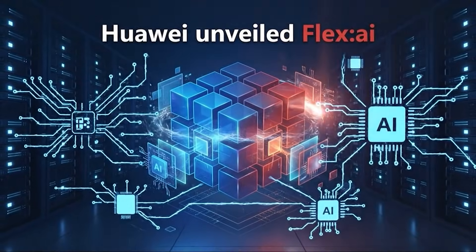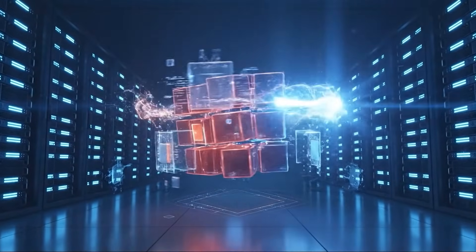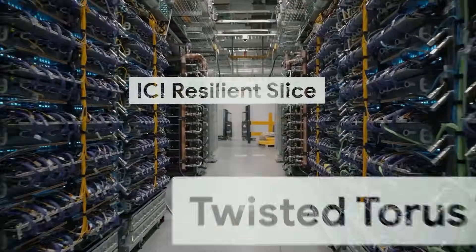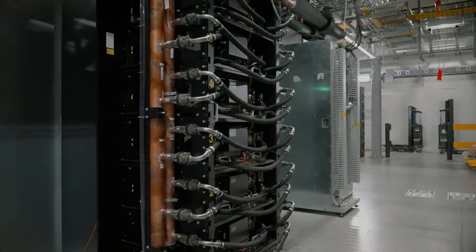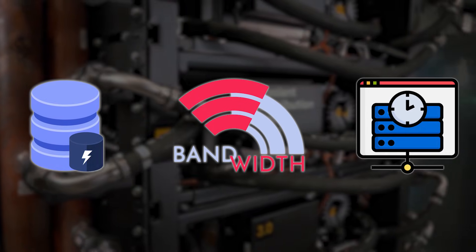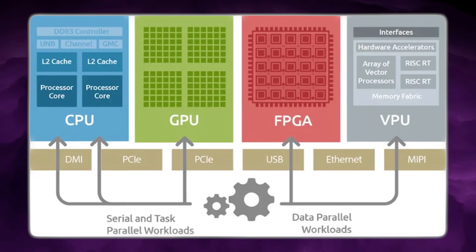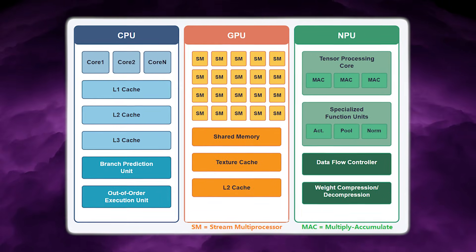Flex.ai goes straight at that inefficiency by changing how accelerators are exposed to workloads. At the hardware level, most GPUs and NPUs are built as large, monolithic devices that expose fixed pools of compute units, high-bandwidth memory, caches, and interconnect bandwidth.